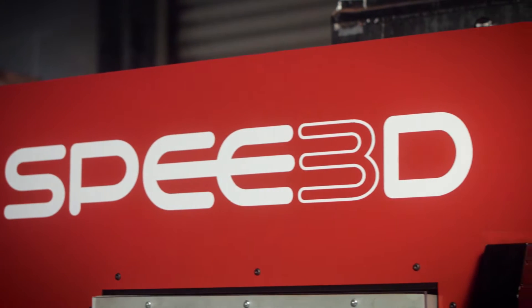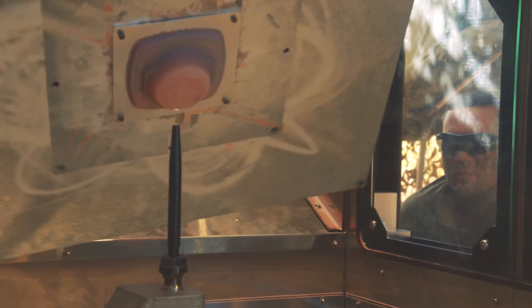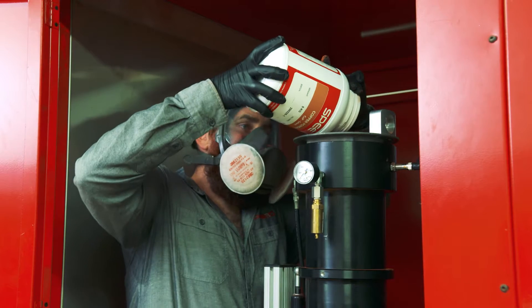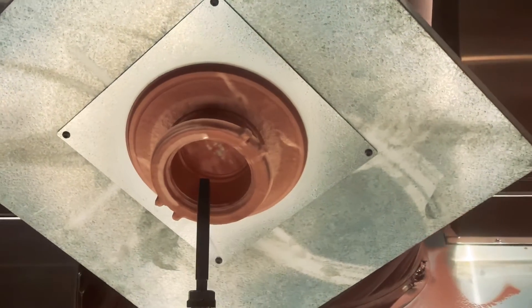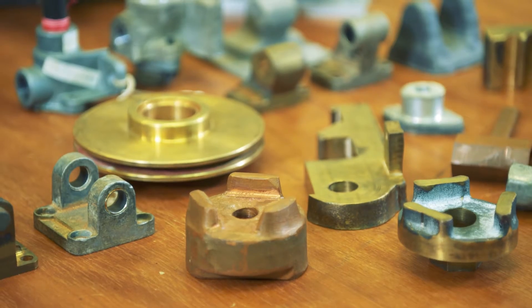The metal 3D printers use a unique patented cold spray process. This technology works by generating a high velocity stream of compressed air using a rocket engine. A metal powder is then added to this stream of air and, traveling at about a mile a second, this metal powder is then fired at a substrate, which is maneuvered by a robotic arm.